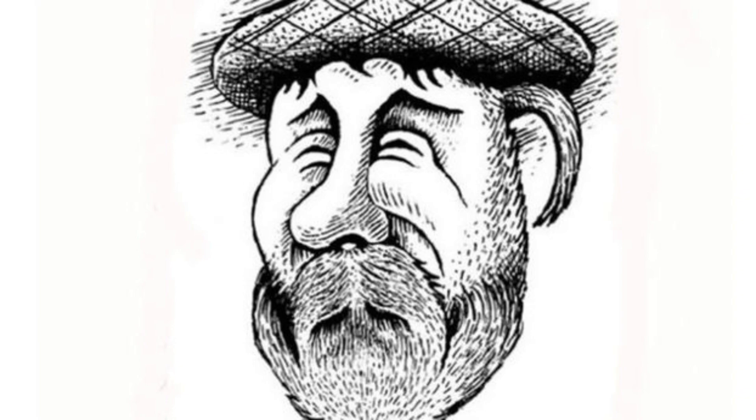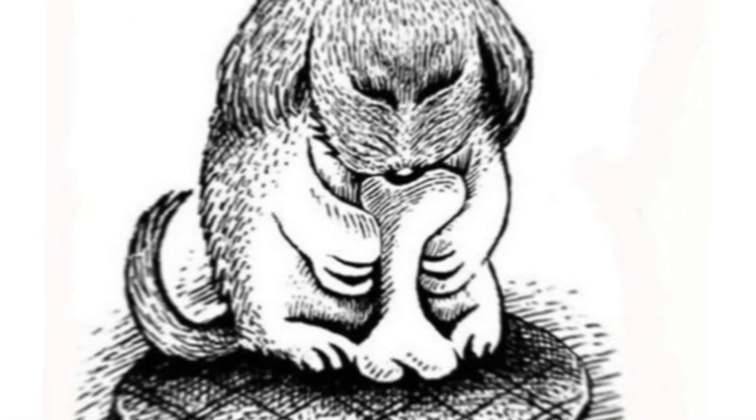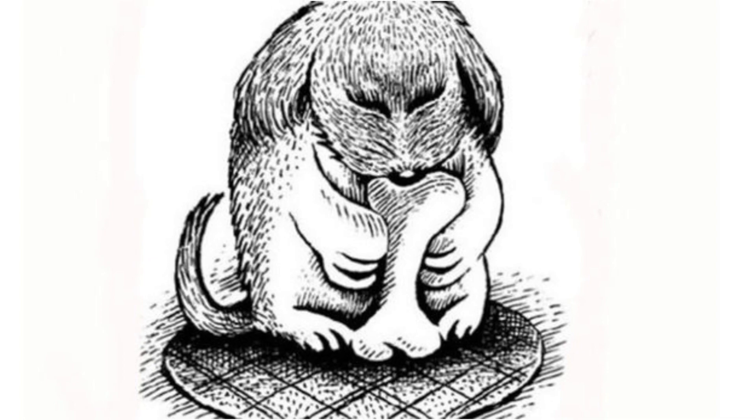Next up we have this optical illusion. Can you find an animal hidden in this picture? Well, if we turn this image upside down, we can actually see a dog with a bone. Pretty cool, right?